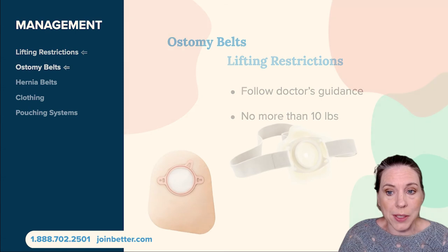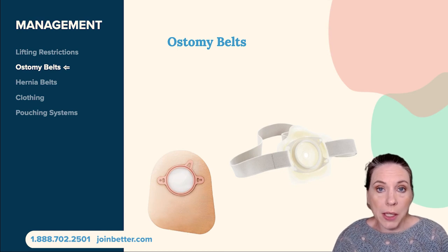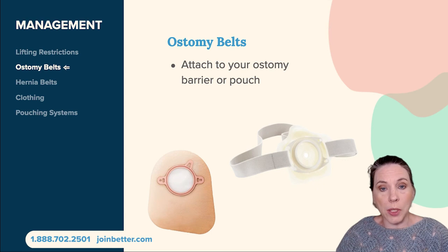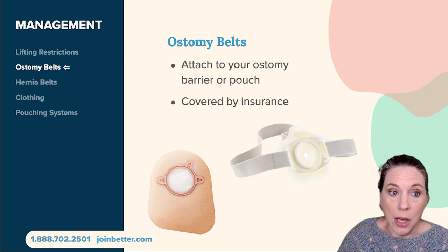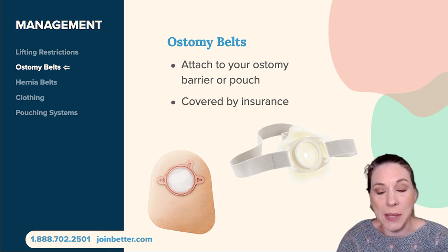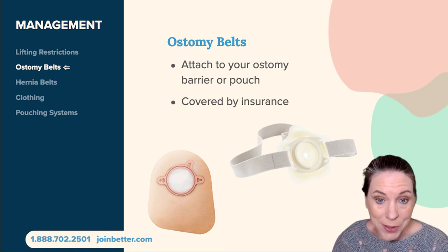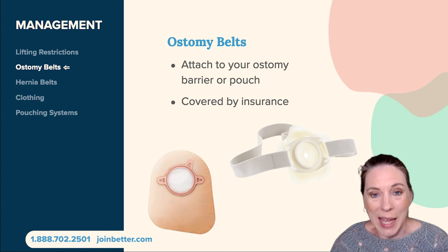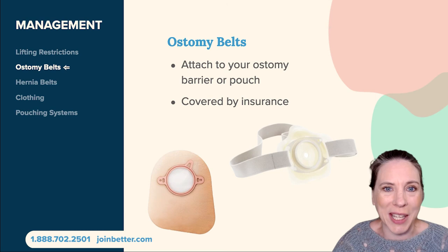Another option is ostomy belts. Ostomy belts come in a couple of different varieties. What I have pictured here is an ostomy belt — typically a strip of elastic band that attaches to either your ostomy barrier or your ostomy bag, helping hold the whole appliance in place and supporting that muscle wall. These are covered by insurance, so when ordering, make sure the ostomy belt you order can hook into the ostomy system you're currently using. They're not interchangeable among manufacturers — you couldn't wear a Coloplast belt with a Hollister system.